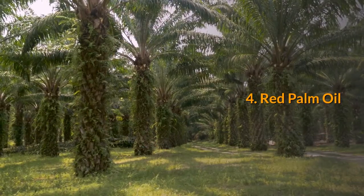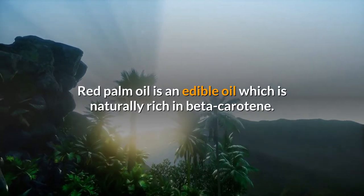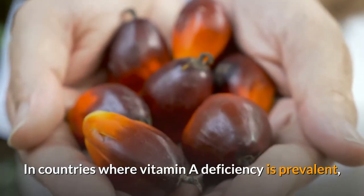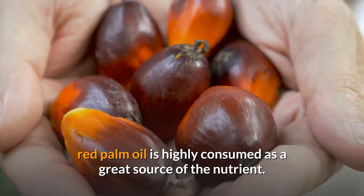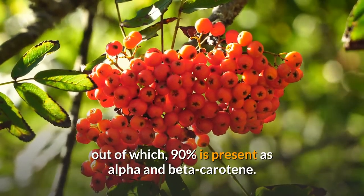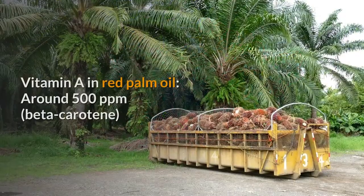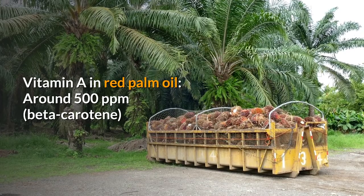4. Red palm oil. Red palm oil is an edible oil which is naturally rich in beta-carotene. In countries where vitamin A deficiency is prevalent, red palm oil is highly consumed as a great source of the nutrient. According to a study, red palm oil contains around 500 ppm carotene, out of which 90% is present as alpha and beta-carotene. Vitamin A in red palm oil: around 500 ppm beta-carotene.